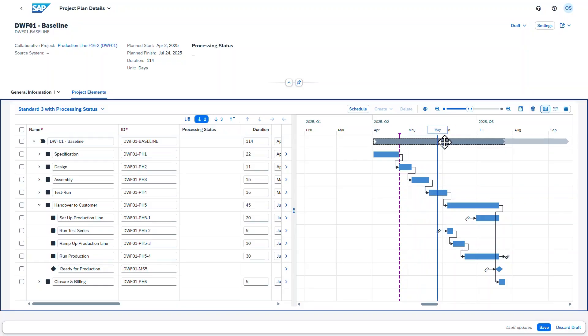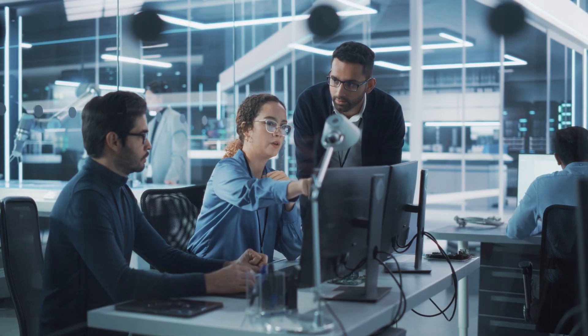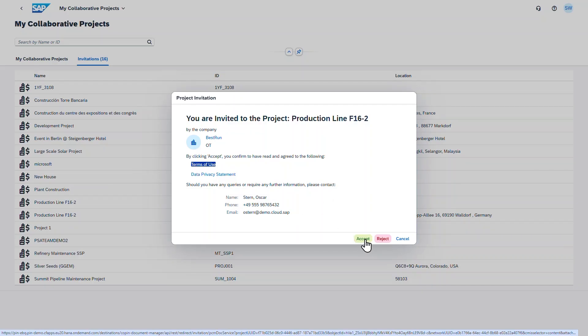In the Gantt chart, Oscar shifts the task and reschedules the entire project. As a next step, Oscar invites Stacy, who is a contractor, to the project collaboration space and assigns her a task to review the updated schedule, ensuring everyone is on the same page.